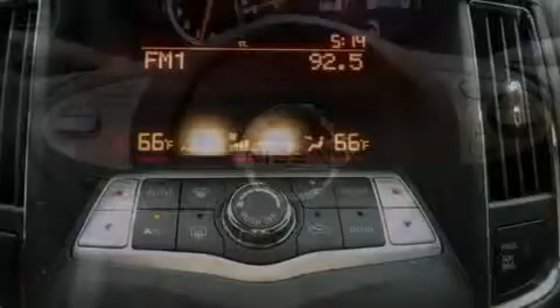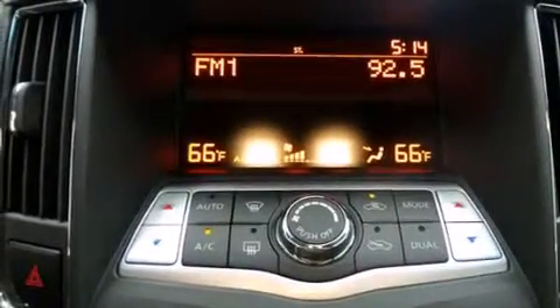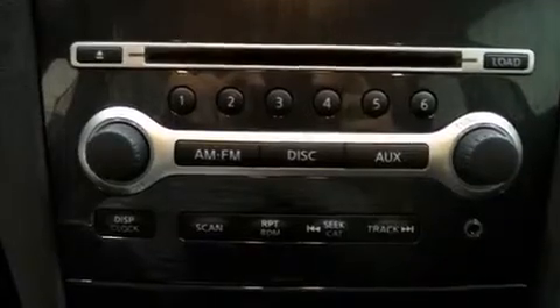Air conditioning with automatic climate control, cruise control, full-power accessories, a rear window defroster, and a sunroof enables you to fill the cabin with fresh air at the push of a button.